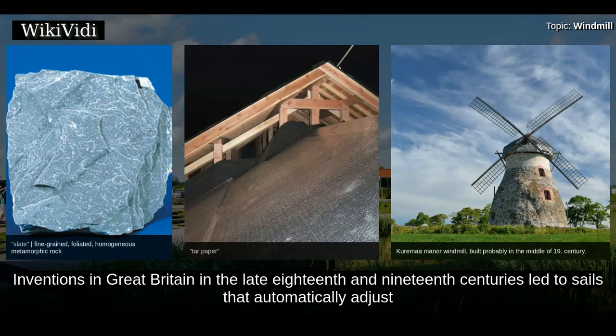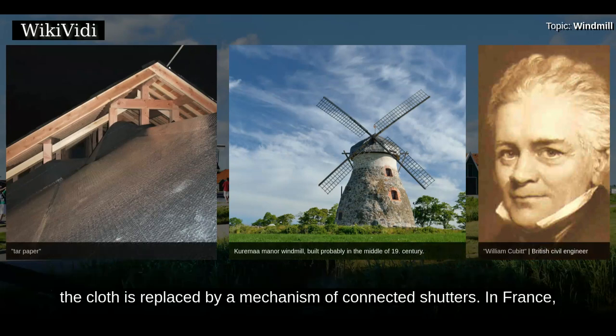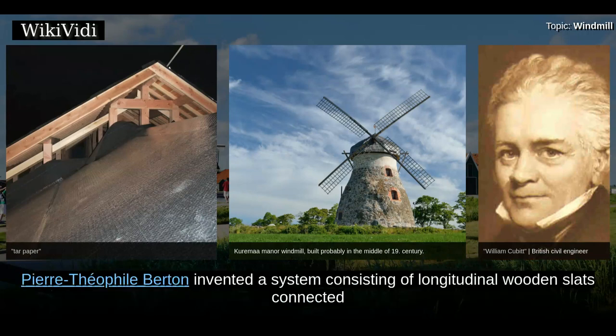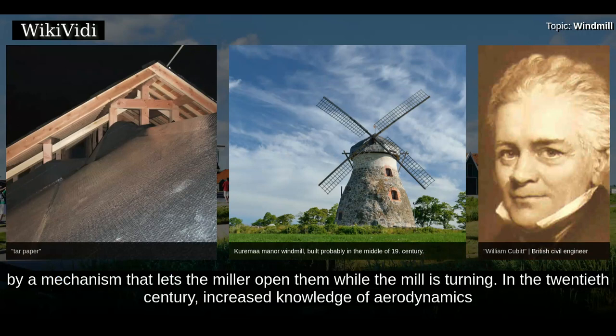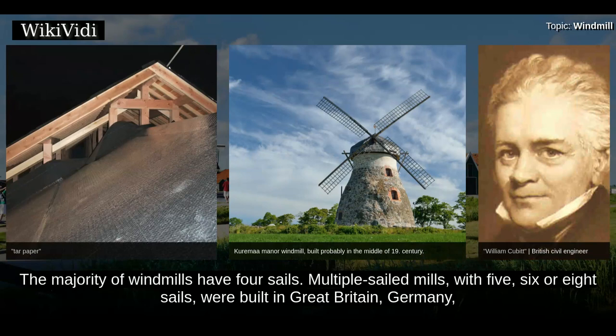Inventions in Great Britain in the late 18th and 19th centuries led to sails that automatically adjust to the wind speed without the need for the miller to intervene, culminating in patent sails invented by William Cubitt in 1807. In these sails, the cloth is replaced by a mechanism of connected shutters. In France, Pierre-Théophile Berton invented a system consisting of longitudinal wooden slats connected by a mechanism that lets the miller open them while the mill is turning. In the 20th century, increased knowledge of aerodynamics from the development of the airplane led to further improvements in efficiency by German engineers and several Dutch millwrights.